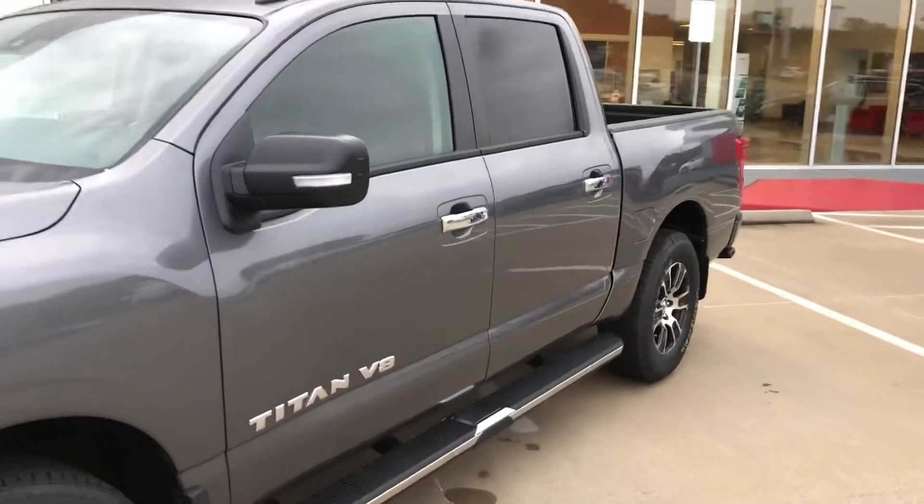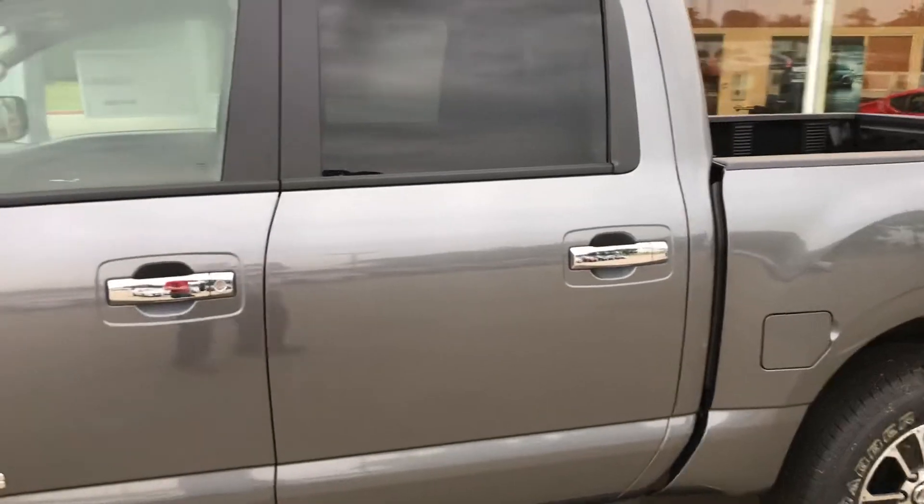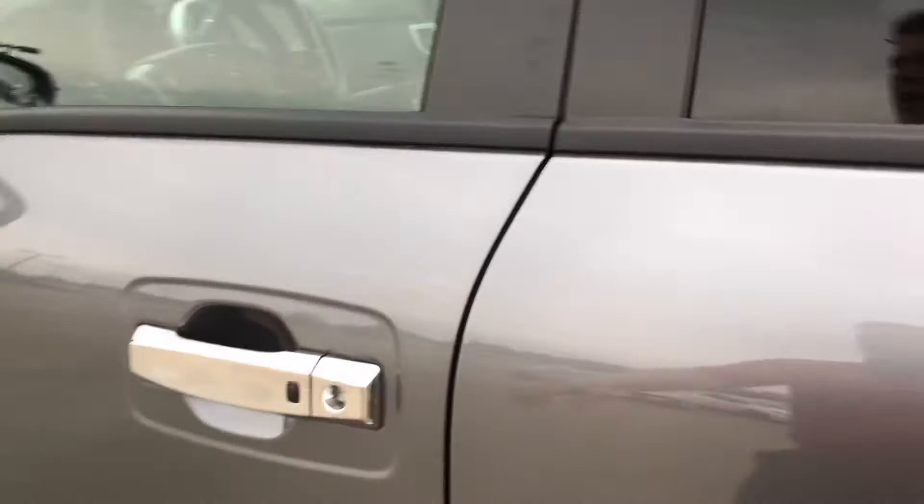All of our Titans, including this one, come standard with a 5.6-liter V8 with a nine-speed automatic. When you use premium fuel, that gives you 400 horsepower and 413 pounds per foot of torque.